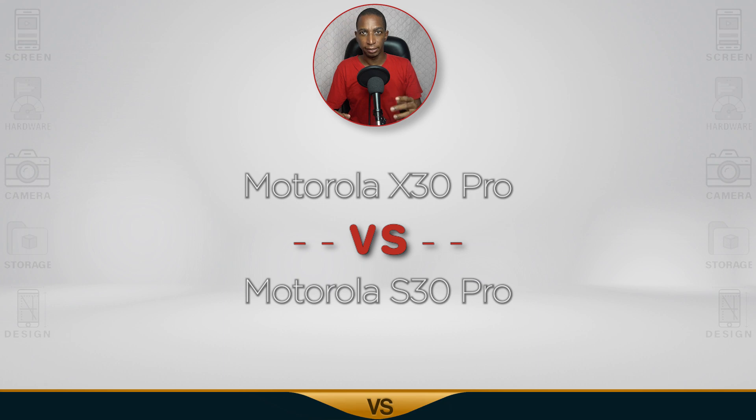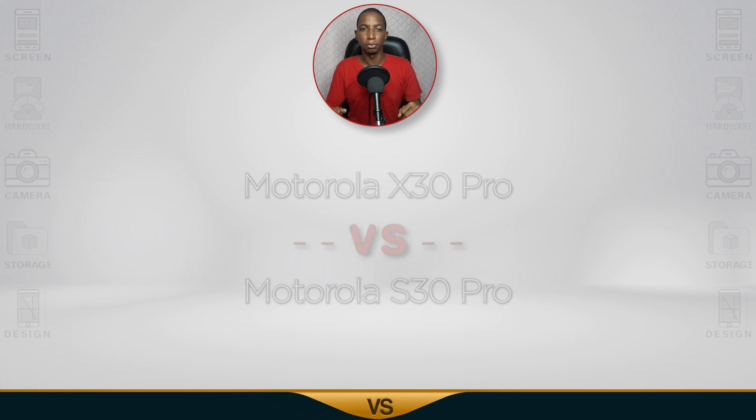For today's comparison we have the Motorola X30 Pro versus the Motorola S30 Pro.